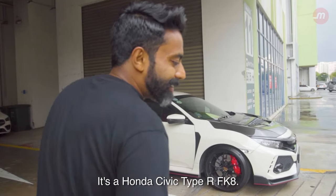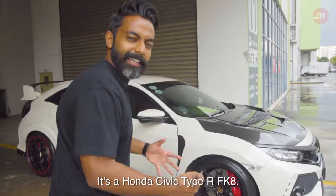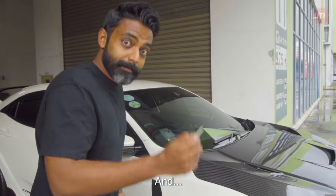This is a Honda Civic Type R FK8, and I'm going to scratch it.